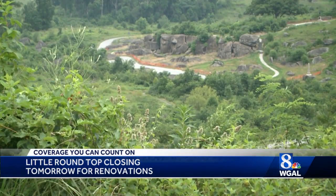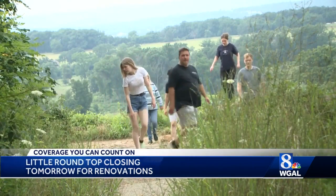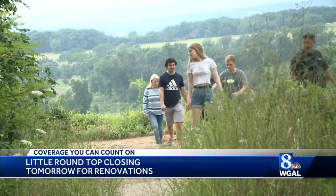We come up here all the time. According to the National Park Service, Little Round Top is the most popular spot on the battlefield. One visitor spoke about what it means to her: reverence for history, for a sacrifice people made for our country. It will be sometime in 2024 when this monument will reopen.